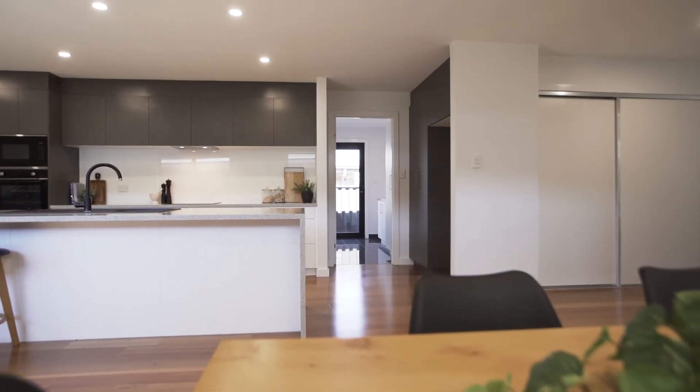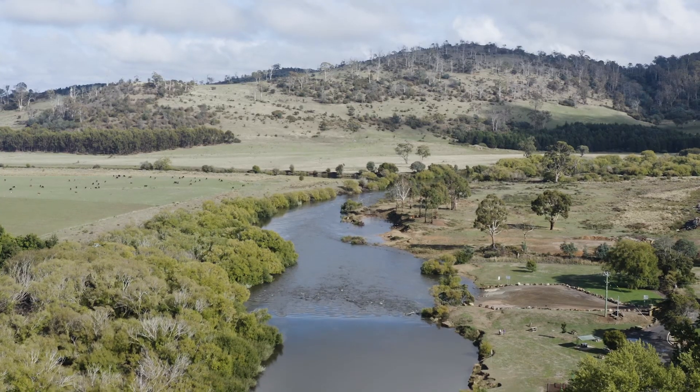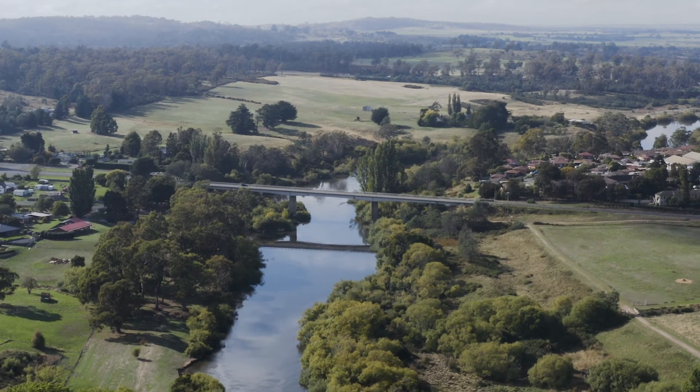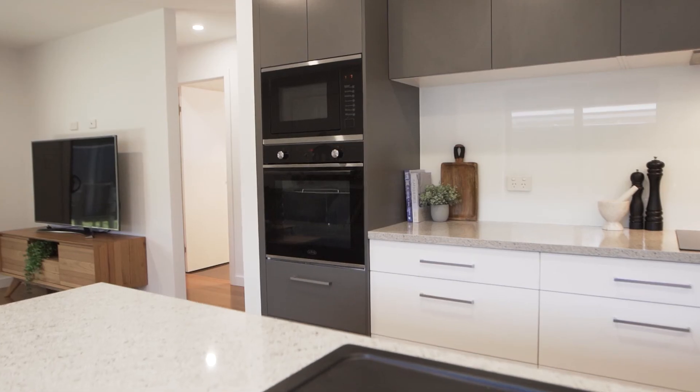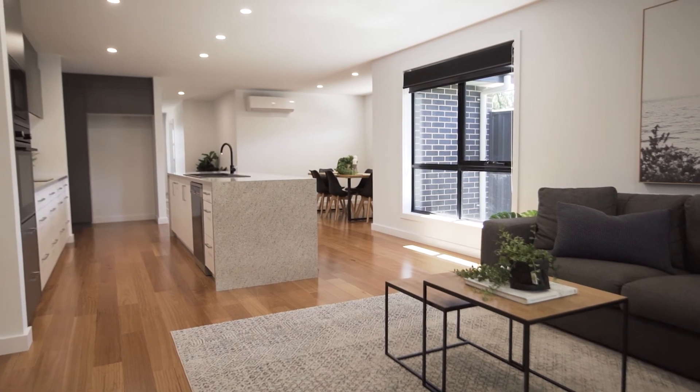With an easy walk to the Hadzman supermarket, local walks and trails which run along the South Esk River, and only 10 minutes to Launceston CBD — if you're after a home with quality and ease, you have to consider this home.